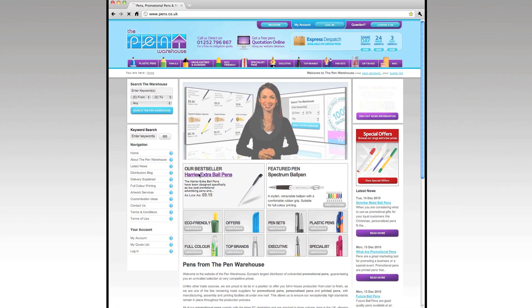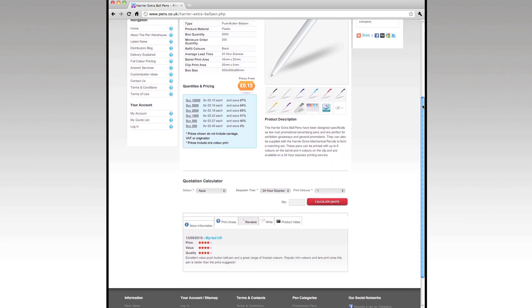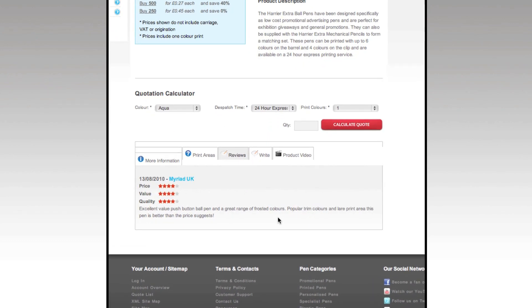Secondly, to make it easier to voice your opinions and make your own choices on our products, we provide a review section on each product page, which after you've purchased the product will enable you to not only share your thoughts, but also gives you an area in which you can leave a link to your business website. This allows any future potential end users to view your comments and be directed back to your business.